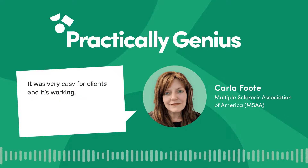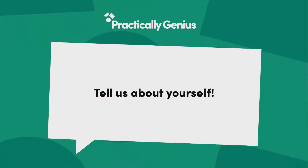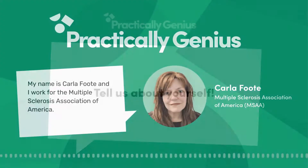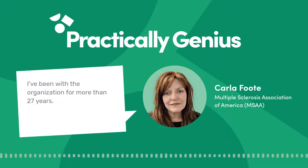My name is Karla Foote. I work for the Multiple Sclerosis Association of America. I've been with the organization for more than 27 years.